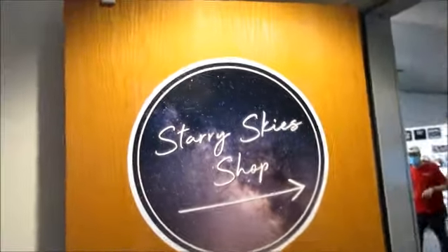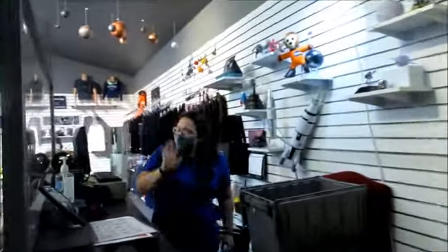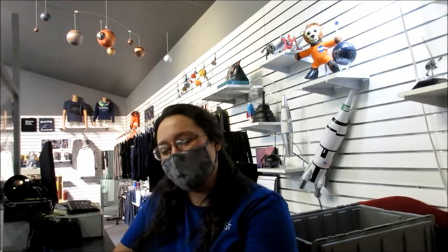Our last stop is the Starry Sky Shop. We talked to this lovely lady earlier — Miranda. That sounds like it should be the name of a planet or a star. Miranda, how do you like working here? I love working here — it's really great, a really great team of people. Obviously, beautiful as Flagstaff is, you get to learn a lot and feel very humbled. The night sky, the immensity of it all — it humbles everyone.